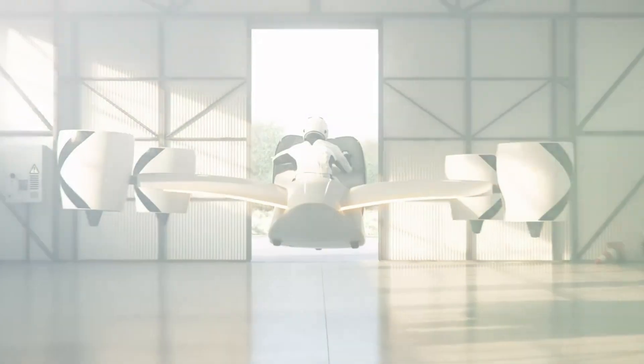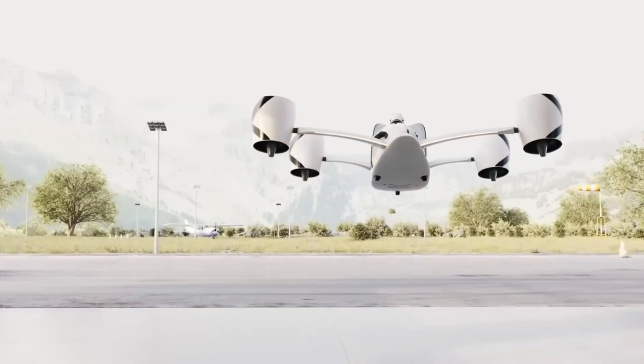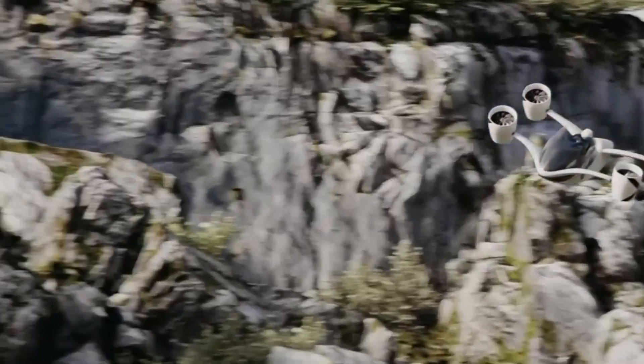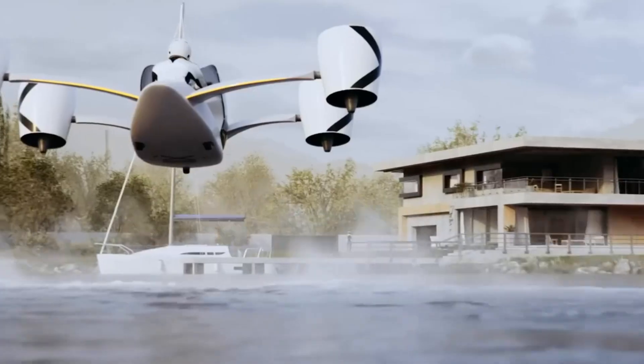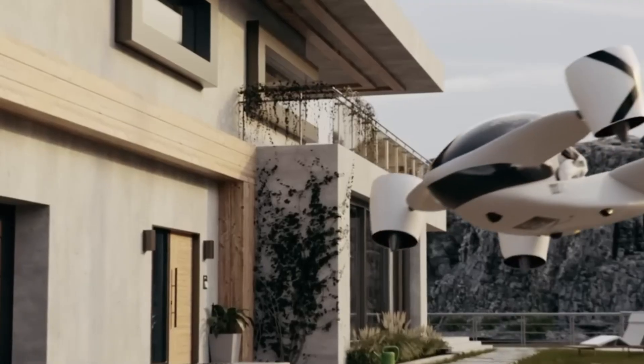The Airwolf launches from zero to 100 kilometers per hour in just three seconds and reaches an impressive 230 kilometers per hour. Its carbon-fiber reinforced frame keeps weight to just 290 kilograms without compromising strength, while integrated wings provide extra lift, improving efficiency and reducing battery drain.